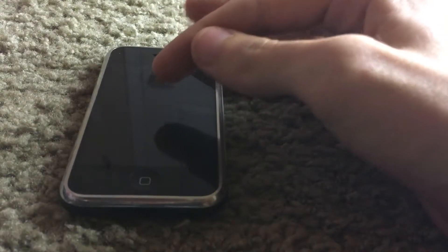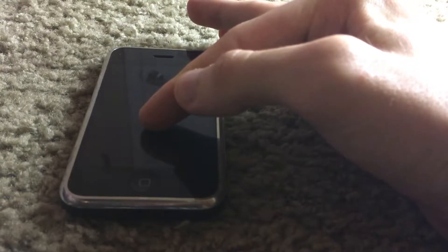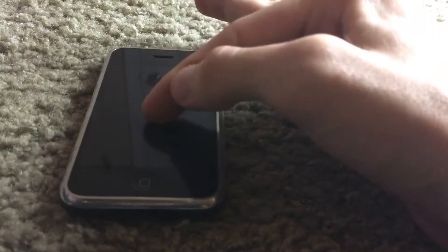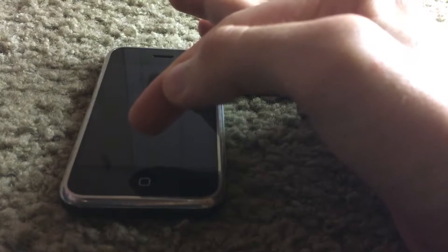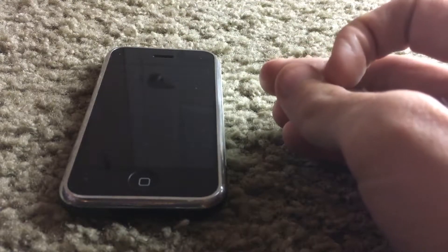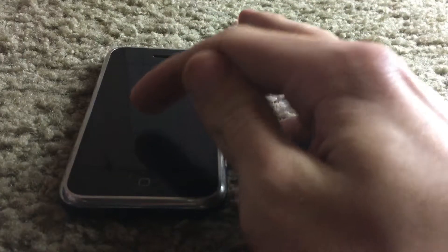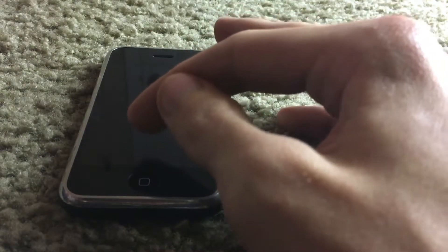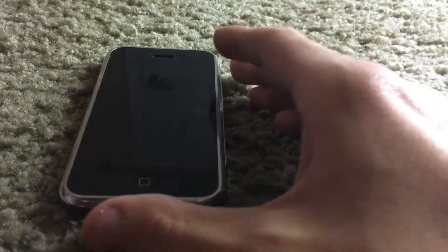This phone had the Samsung S5L8900 processor — a 412 megahertz processor with 128 megabytes of SDRAM. Very outdated in terms of that. The GPU was a PowerVR MBX Lite GPU. So that's the processor and RAM specs.